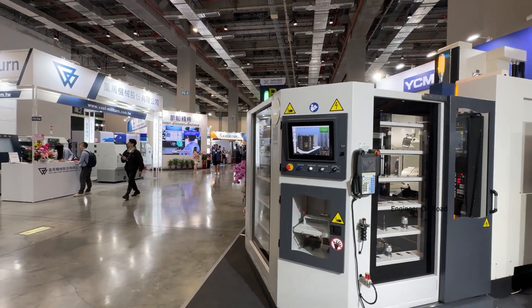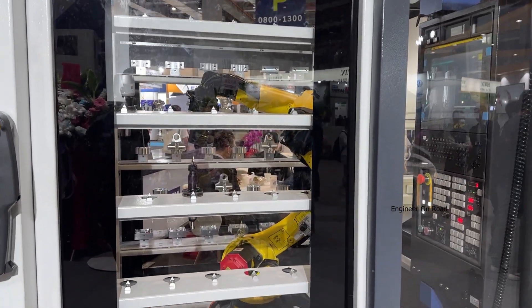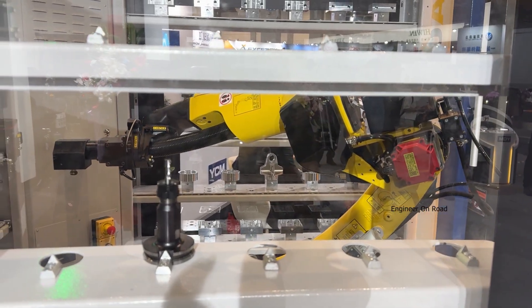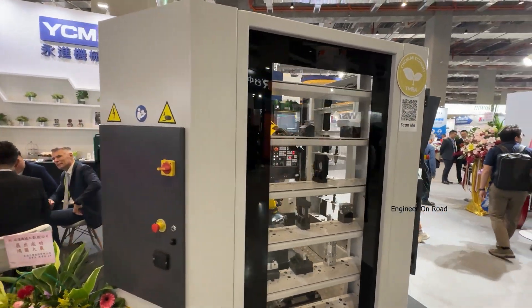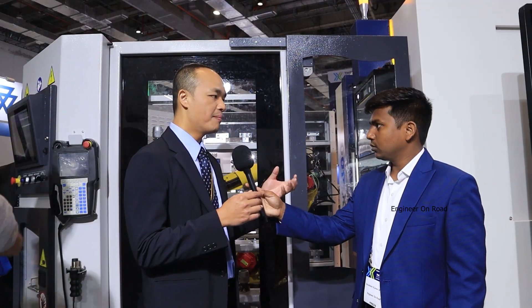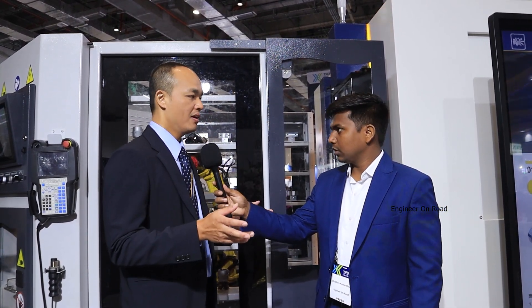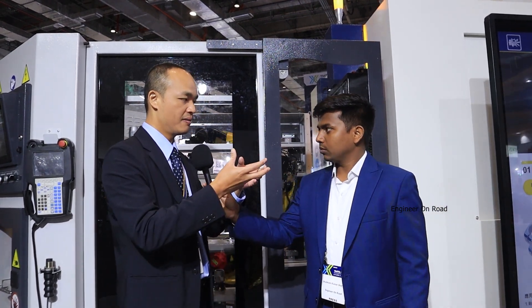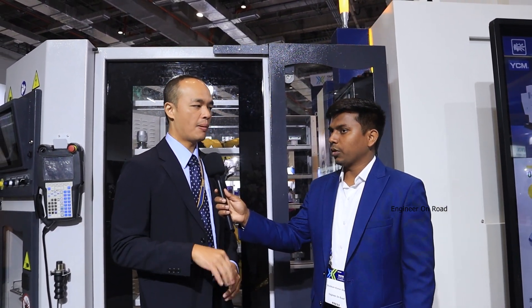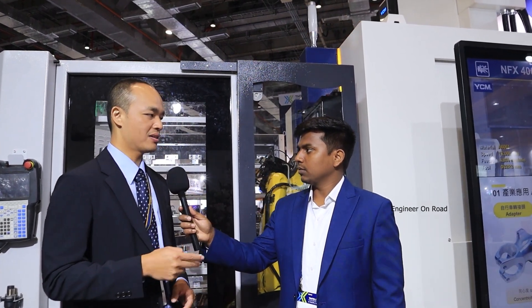This is a five-axis machine center with an automation system, which greatly helps factories increase productivity and machine utilization. As you can see, there is a warehouse system — in the center there is a robot that picks up raw material and loads it into the machine for machining. For products requiring multiple-angle machining, manual component flipping wastes a lot of time. For an aluminum job requiring complete contours on all surfaces, machining takes about 30 to 40 minutes, and loading and unloading takes another 20 minutes.